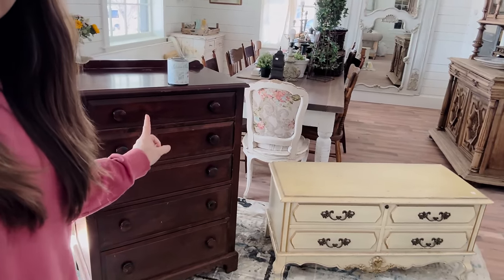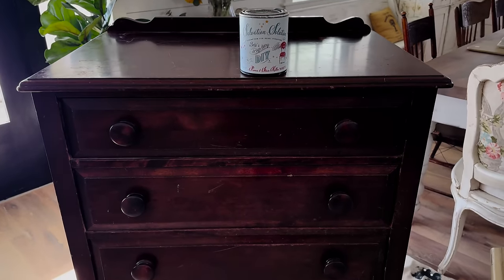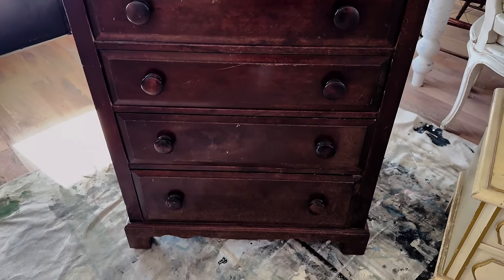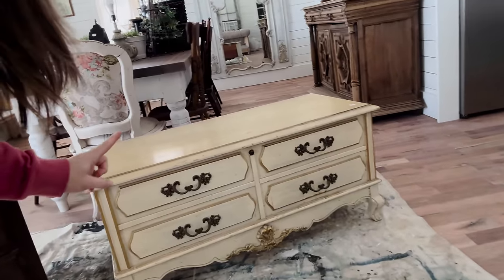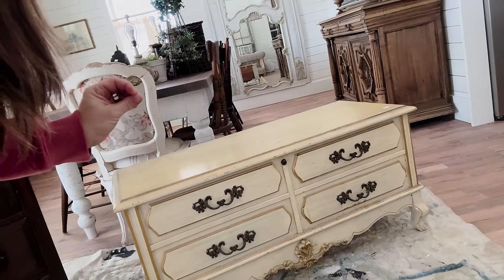I still have the thrift haul from this week. We're gonna get started on these two pieces. This one is cherry, so I'm going to prime it. We're gonna stay in the top. The base is going to be vintage pink. And then this piece I'm gonna paint blue and gold for like a traditional French provincial piece.